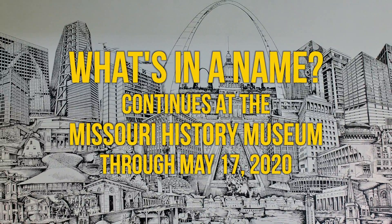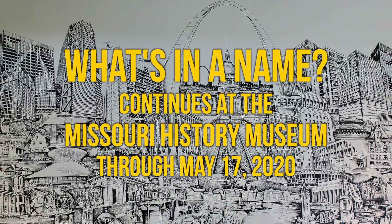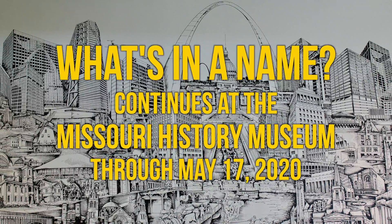Come and see What's in a Name at the Missouri History Museum any time the museum is open between now and May 17, 2020.